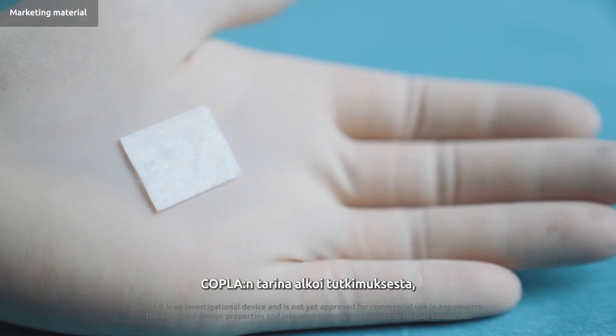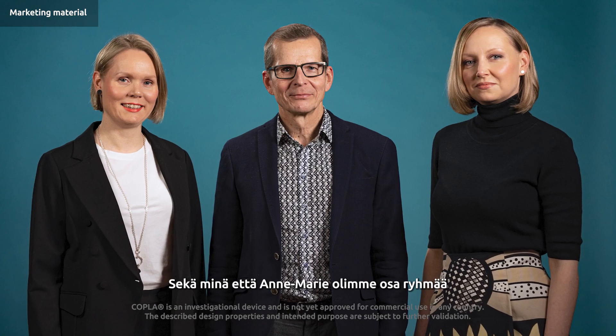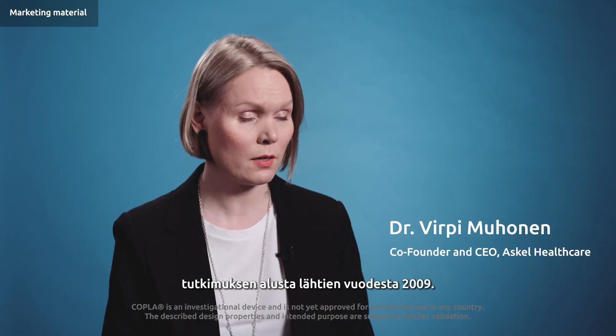The story of Coppola started with research led by Professor Ilkka Kiviranta. Both me and Anne-Marie were part of that group from the beginning — that is 2009.